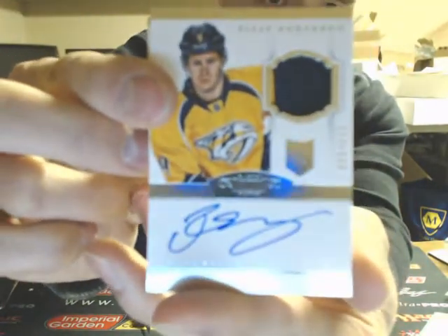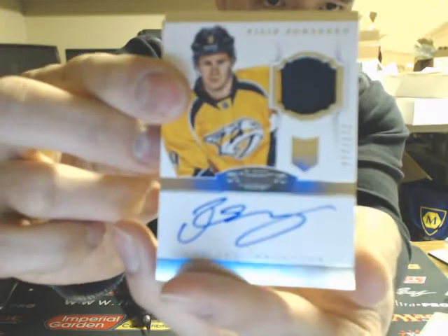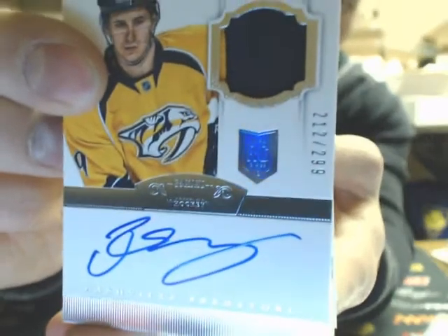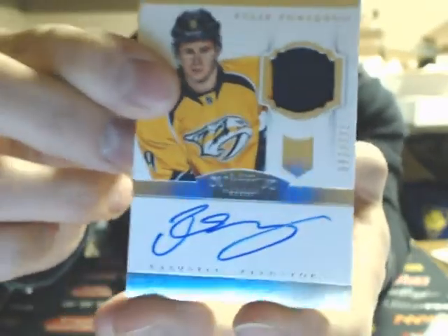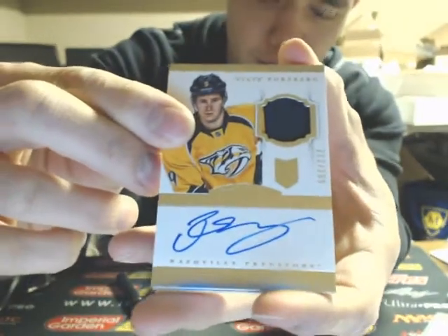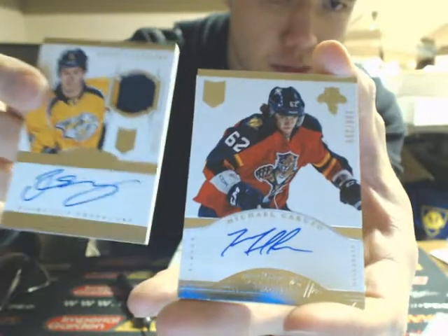And it's actually a nice time to hit him. We have an auto rookie patch, barely two-color — Phillip Forsberg, numbered 212, 2/99 for the Predators. Probably the best time to hit him right now, so congratulations to Nashville.